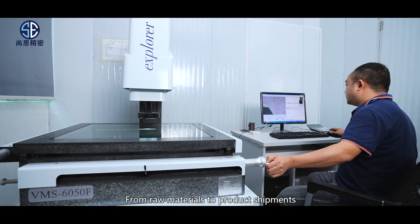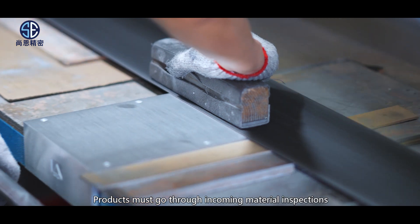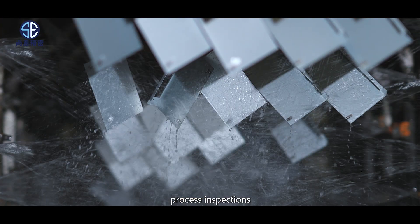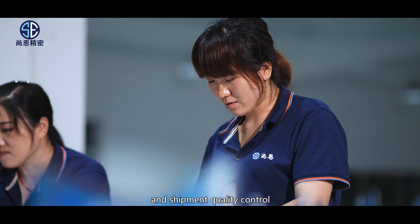From raw materials to production shipments, we have arranged a complete professional quality inspection process. Products must go through incoming production inspections, process inspections, sampling inspections when transferred to the next step of processing, and shipment quality inspections.